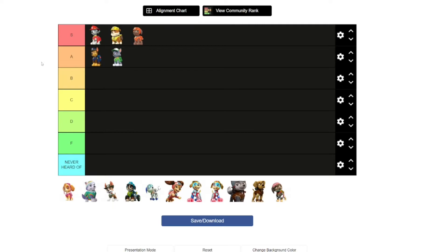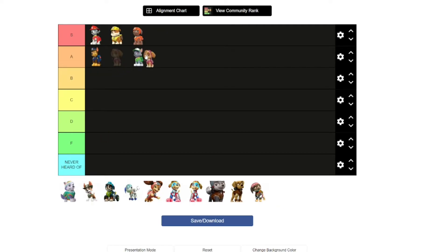Now we move on to Skye. I'm going to put her in the A section, and that's because she's the smallest member of the Paw Patrol and she is absolutely adorable. She just does a cute little backflip with a smile on her face. I don't really think dogs can backflip in real life, but that's a neat little thing Skye can do.